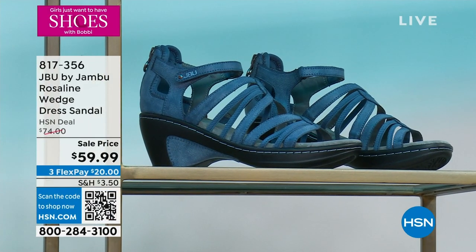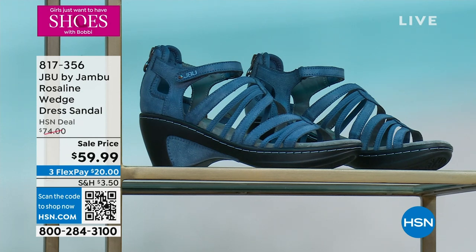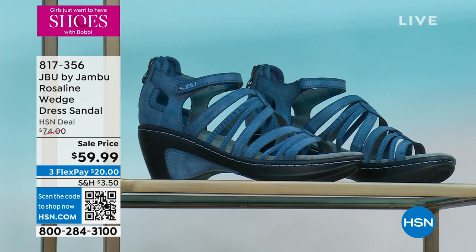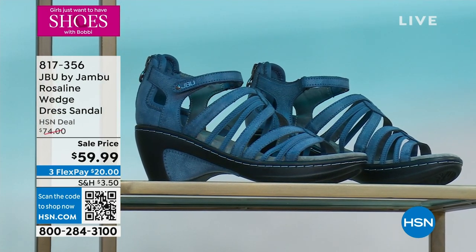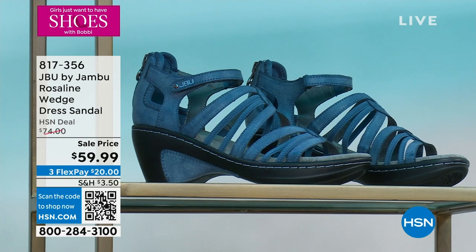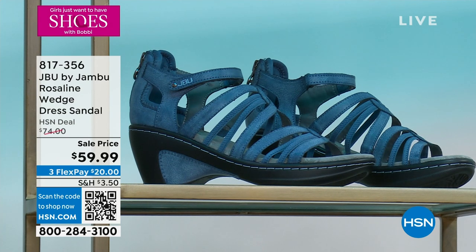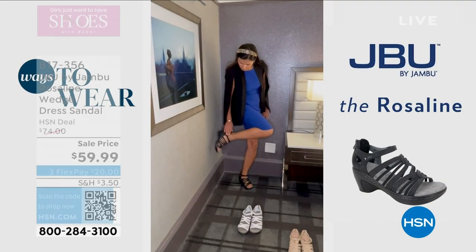This is a launch — no one has seen this. We have five dozen of these. This is the Rosalind. The HSN deal price is $74, but we're launching it today at $59.99. That beautiful soft, padded, layered Lycra heel collar is super comfortable. APMA endorsed.